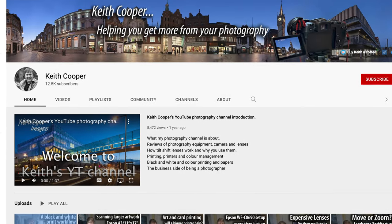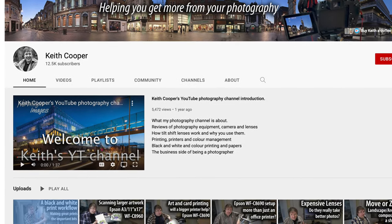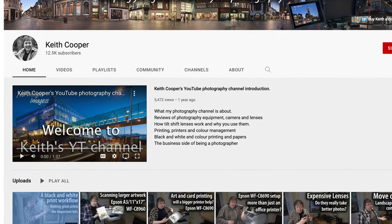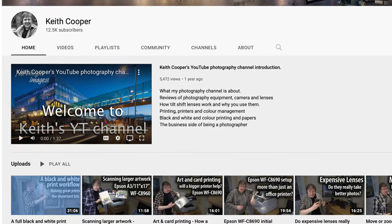Before I get into the lens embodiments for these two patent applications, Keith wanted me to let you know that his focus these days isn't on rumors — it's on his photography and printer channel, covering printers, photography equipment, cameras, and lenses. And like the village mayor, Keith loves tilt-shift lenses, so he's keeping an eye out for those as well.